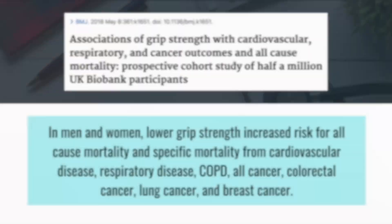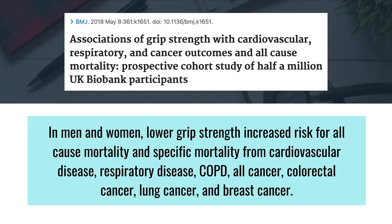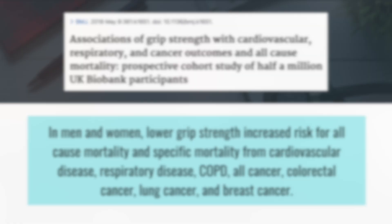In addition to improving your strength reserve, regular strength training has numerous health benefits, including better metabolic function, improved cardiovascular health, and enhanced immune response. Research has shown a strong correlation between muscle strength and longevity — individuals with greater muscle strength tend to live longer, healthier lives. Strength training also improves bone density, joint health, and balance, all of which are crucial for preventing falls and injuries.